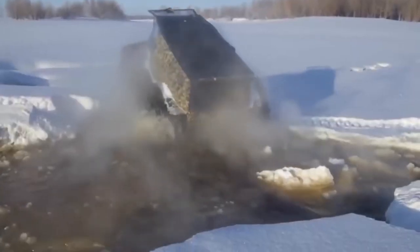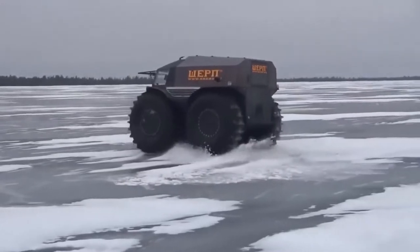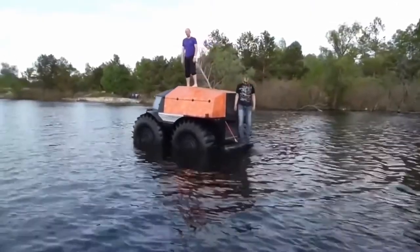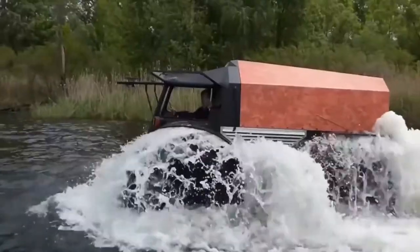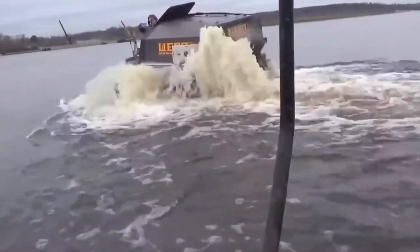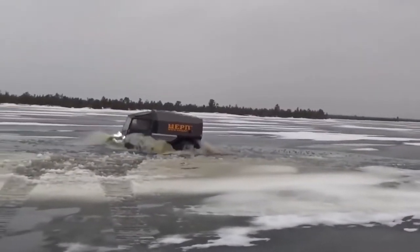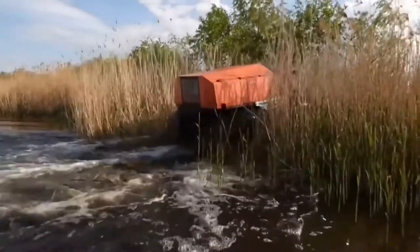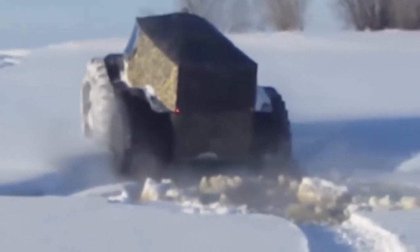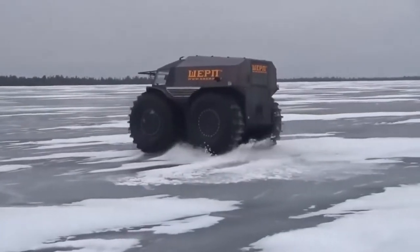When necessary, Sherp employs skid steering, in which two wheels on one side are locked with the wheels on the opposite side rolling free. And the Sherp loves the water too. The buoyancy created by its massive tires allows the Sherp to float effortlessly, with the large ridges on the tires acting as paddles to propel Sherp through the water at 3.7 miles per hour. While not quite the 28 miles per hour achieved on land, the fact that this enormous vehicle doubles as a watercraft is almost unbelievable. In partially frozen water, Sherp can easily drive right out onto the ice, where this driver just can't resist showing off Sherp's ice skating skills.